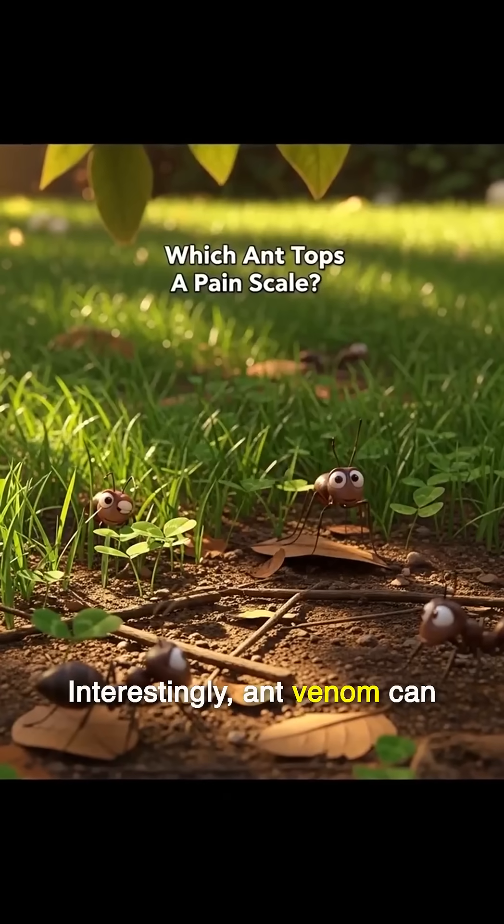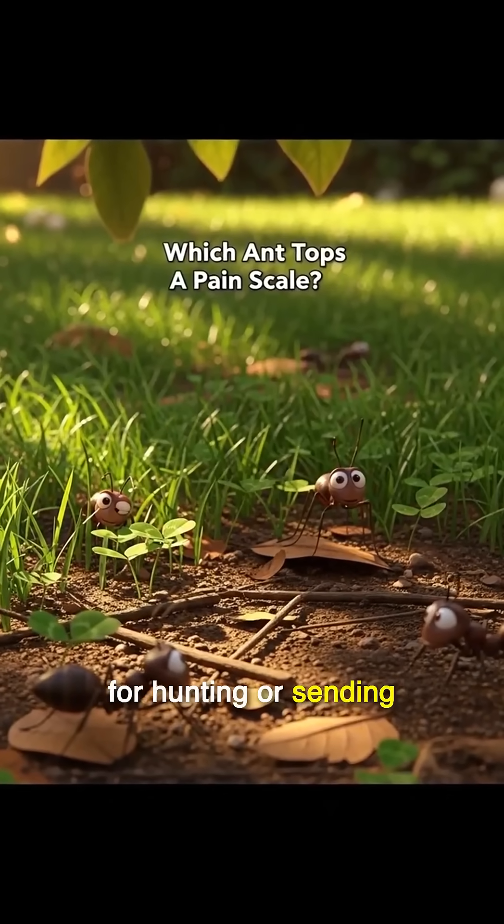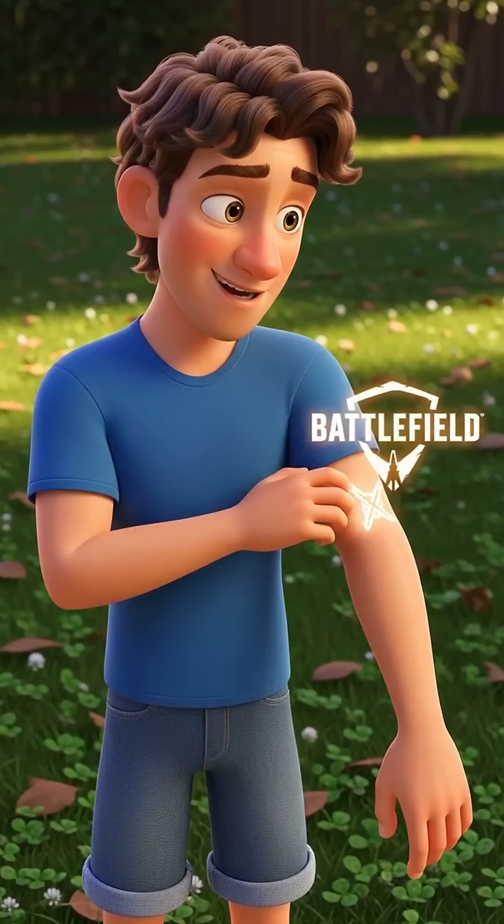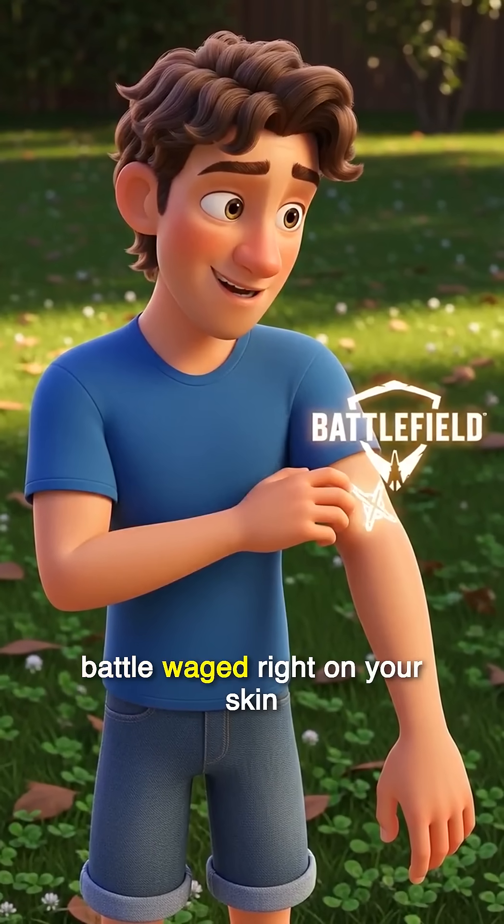Interestingly, ant venom can also be a tool for hunting or sending messages to other ants. So next time you feel that burn, remember it's a microscopic battle waged right on your skin.